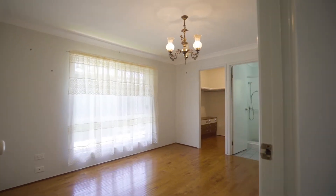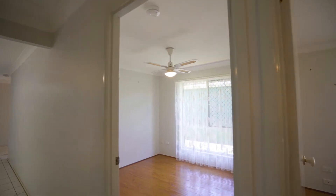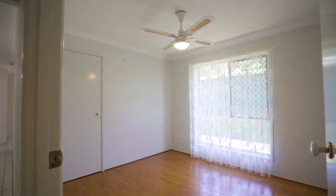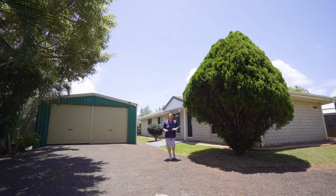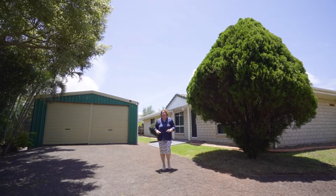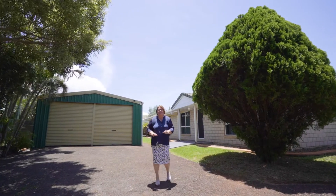This lovely low set home is tucked away in a quiet pocket of Wynnum West and is located in the highly sought after Wynnum Golf Precinct. But the biggest surprise of all is this four-bay powered shed with its own bathroom and kitchenette.